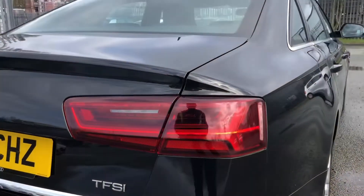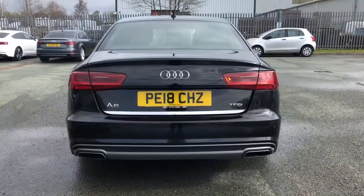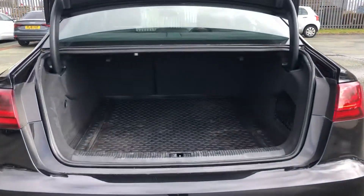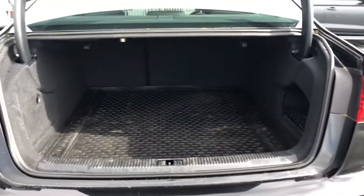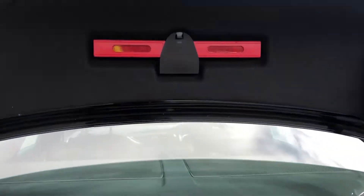Moving around the back, you'll see we have LED rear lights with dynamic rear indicators. To access the boot, just hold down the button on the key or use the soft release on the tailgate. As you can see, it opens up to a spacious area, which is 530 litres or the equivalent of 13 carry-on cases, so it'll be able to take your shopping or pushchairs very easily.